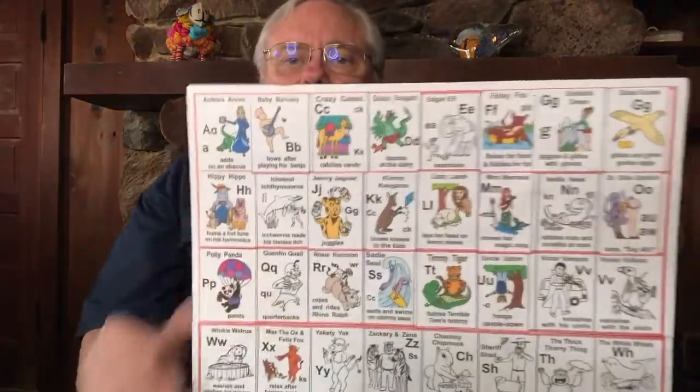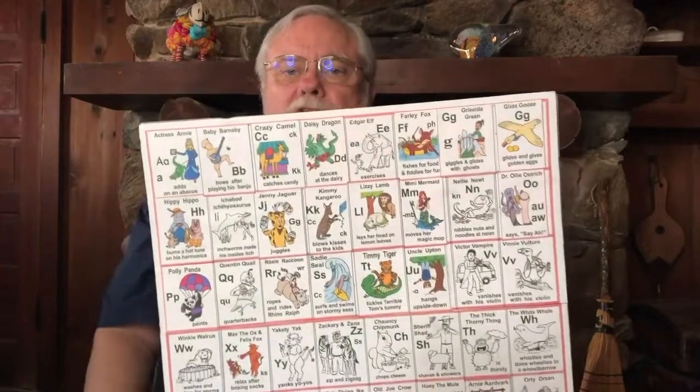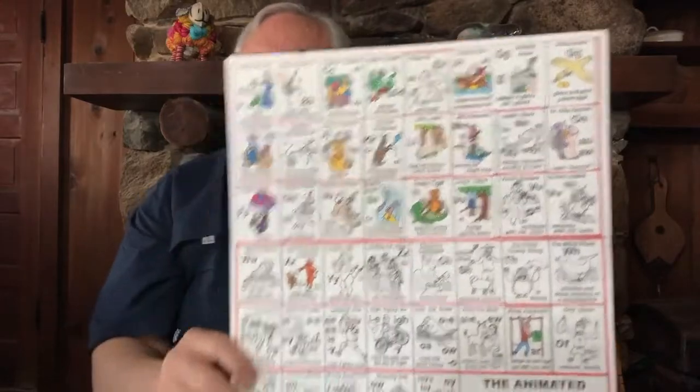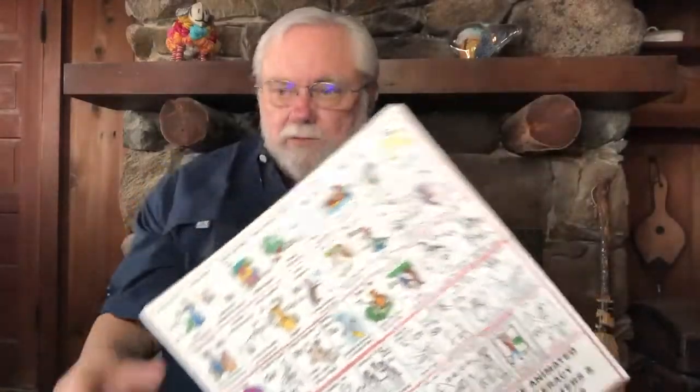Today we're going to be doing some more drawing and labeling. It's getting to be a lot of fun because we're getting more and more sounds. Looking at our chart, you can see the top row only has one black and white picture left. We know most of the sounds in the other rows, and the more sounds we know, the more words we make, and the more fun we can have playing with those words.